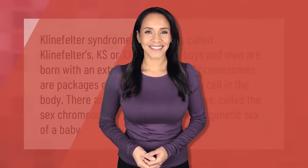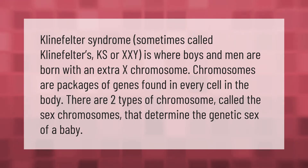Klinefelter syndrome, sometimes called Klinefelter's, KS, or XXY, is where boys and men are born with an extra X chromosome. Chromosomes are packages of genes found in every cell in the body. There are two types of chromosome called the sex chromosomes that determine the genetic sex of a baby.